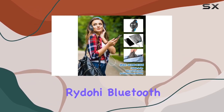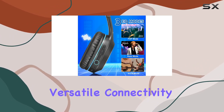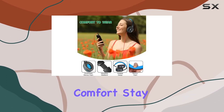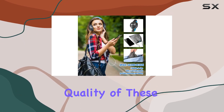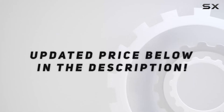Overall, the RidoHe Bluetooth Headphones Y916 offer a compelling package with remarkable battery life, versatile connectivity, customizable sound, and excellent comfort. Stay tuned for the sound test, where we'll dive deeper into the audio quality of these headphones. Check out the video description for the updated price.